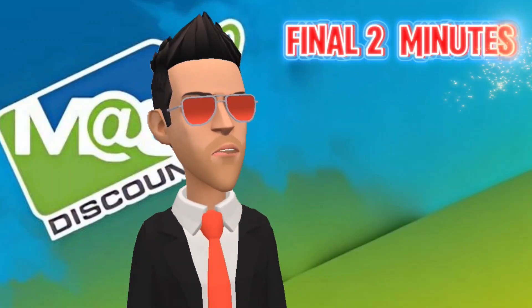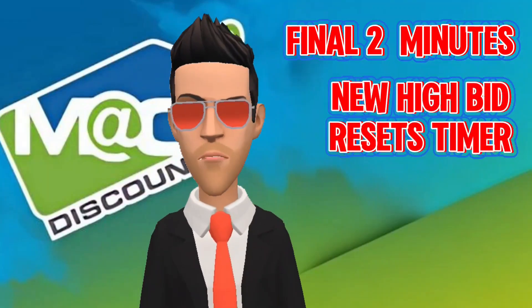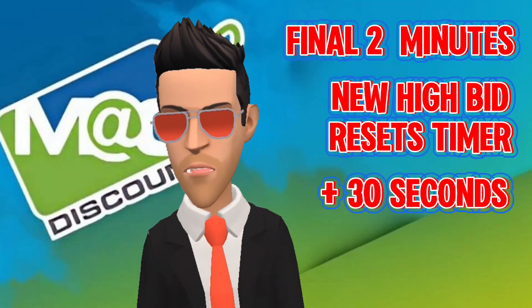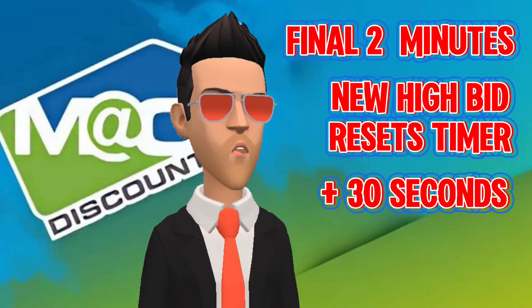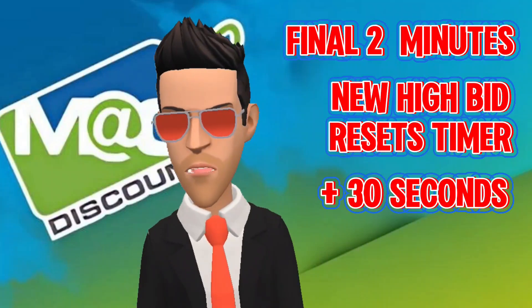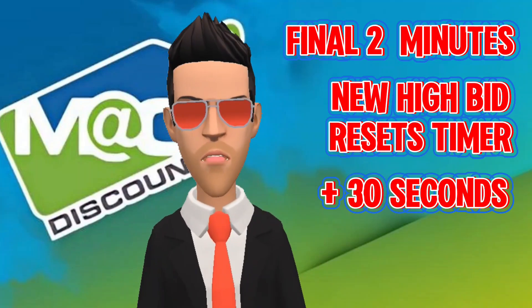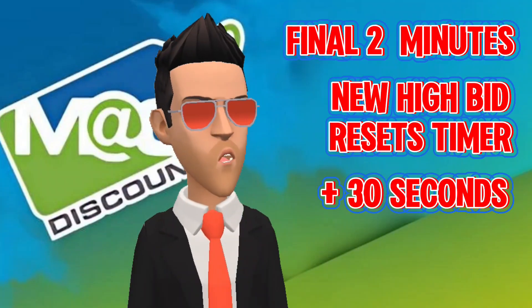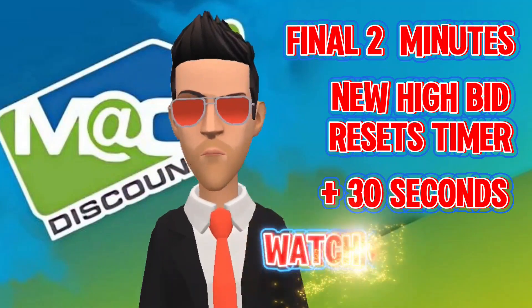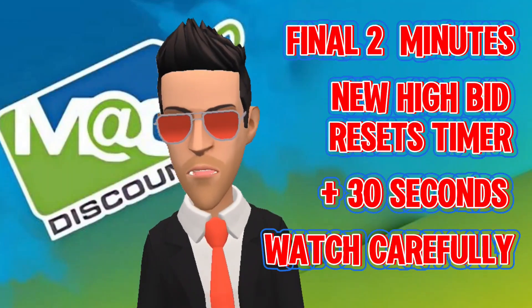This next part is vital, so please pay special attention. The last two minutes of any auction are the most important and should be watched diligently. Any new high bid within the last two minutes resets the auction ending countdown by adding 30 seconds to the clock. For example, if I am the high bidder with 30 seconds left and someone bids higher, the auction end time will have 30 seconds tacked on — making it one minute remaining. Make sure to watch any auction you are bidding on until the very end, otherwise someone can swoop in and reset the clock.